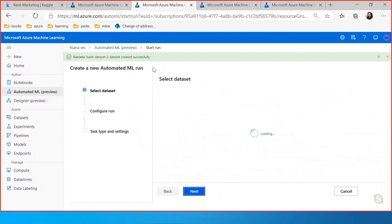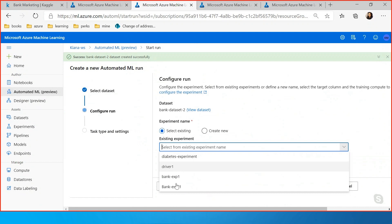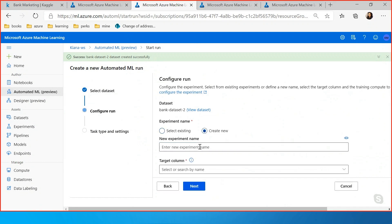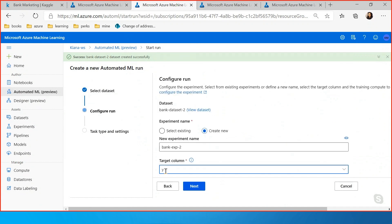Now it's time to configure our run. You can select an existing experiment or create a new one — useful when running the same experiment with different models. I have 'Bank Experiment 1' already, but I'll create 'Bank Experiment 2.' The target column is the column I'm trying to predict — here it's the Y column, which contains either Y or N indicating whether the customer will subscribe to a fixed term deposit. That's my target column.